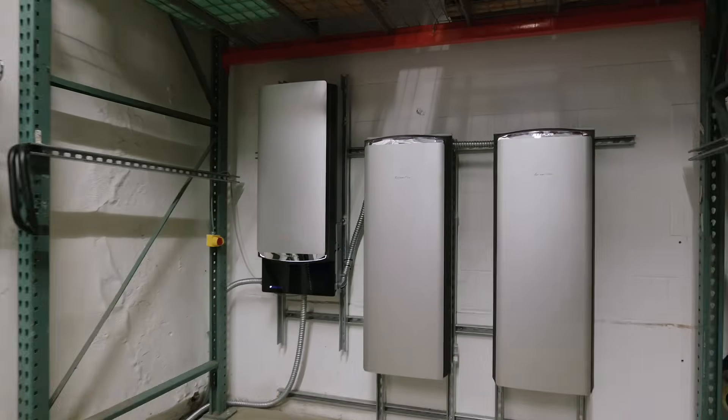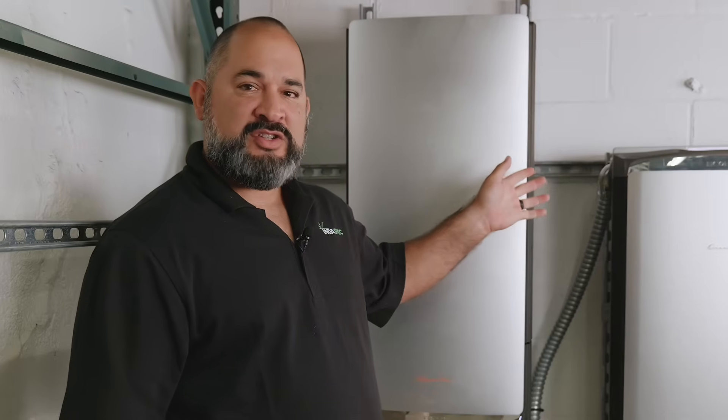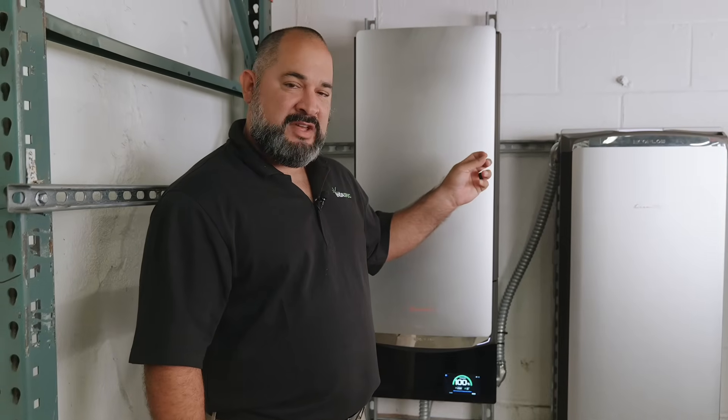We have been in the industry for well over 15 years, providing innovative solutions for homeowners, working with manufacturers to ensure product development and deployment to deliver the best products to our clients. Today, we're introducing the brand new EcoFlow Ocean Pro — a solar battery and smart home automation solution that allows us to provide energy security, cost savings, and smart home automation to residential properties.